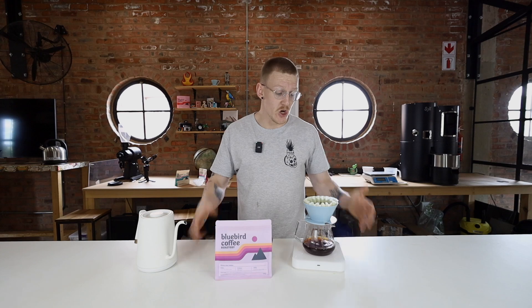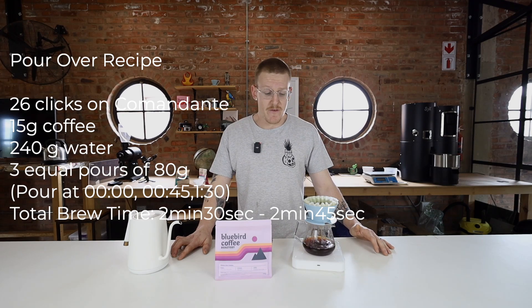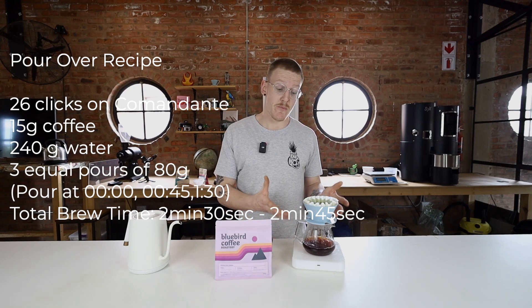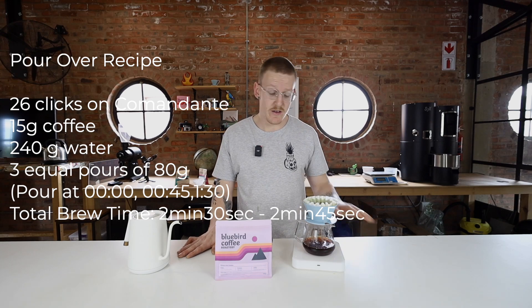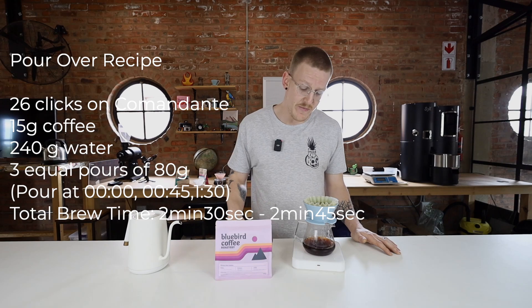This allows you to experience the full nuance of this awesome varietal and processing. But there are many versions of this coffee you can brew — a nice concentrated fast brew with high sweetness and high texture is also a fantastic way to go. My favorite method: 15 grams of coffee, three equal pours of 80 grams each, 45 seconds apart — so 15 grams to 240 grams total — looking for a total brew time of right around two and a half minutes to 2:45.